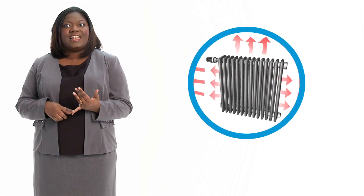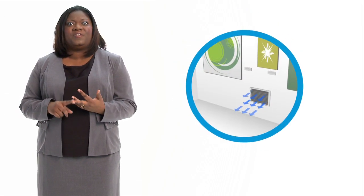We provide STEAM heating, cooling, humidification, and sterilization. STEAM is clean, is reliable, and is a green source of energy.